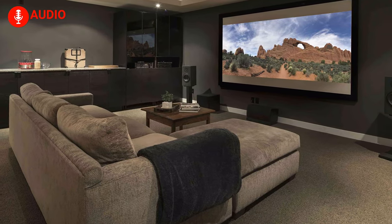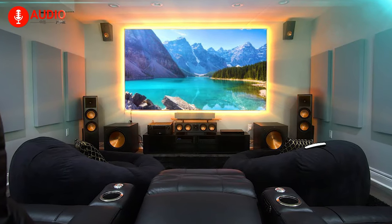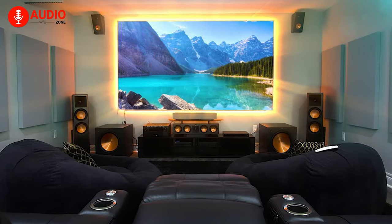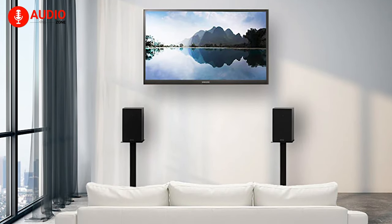Imagine having the most gorgeous looking and best sound system for your home theater, job or entertainment, but not being able to place them properly due to speaker stands. It will not be good at all, right? This is where the speaker stands dip in.